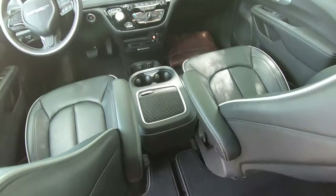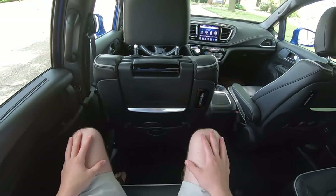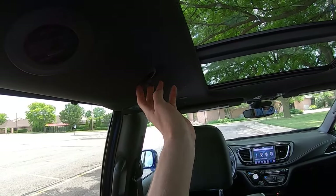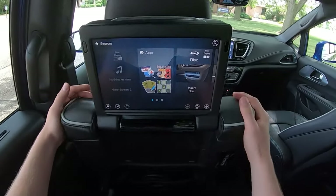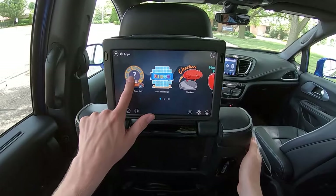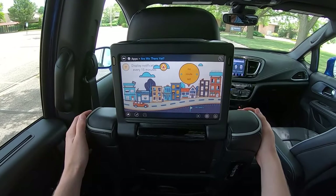Up here in the second row, a great place to be in the Pacifica. You can manually recline these seats and get nice and comfortable. Plenty of leg room, plenty of head room. You've got a sun shade, air vents, a little coat hanger, and a dome light. And you've got these big awesome rear screens that can do a lot of cool stuff. You've got Blu-ray, USB, and even device streaming, which is really cool — you can stream the screen of your devices. Then there are all these kid-friendly apps. The 'Are We There Yet' app synchronizes with the navigation, so it actually tells the kids how far away they are and gives notifications at set intervals.